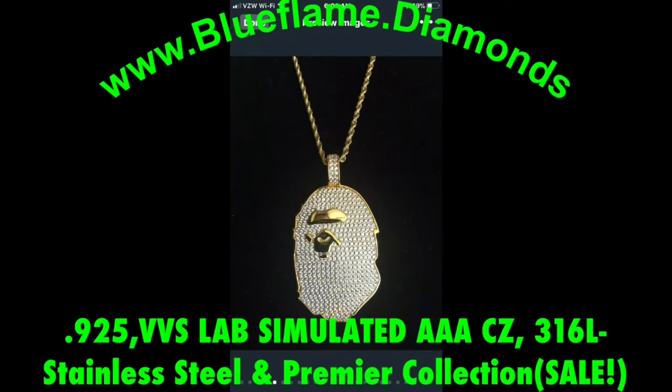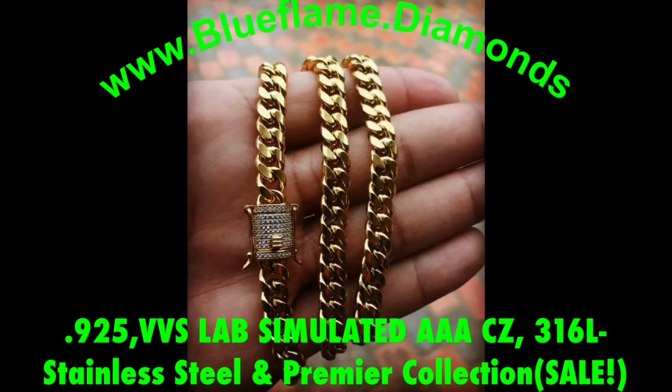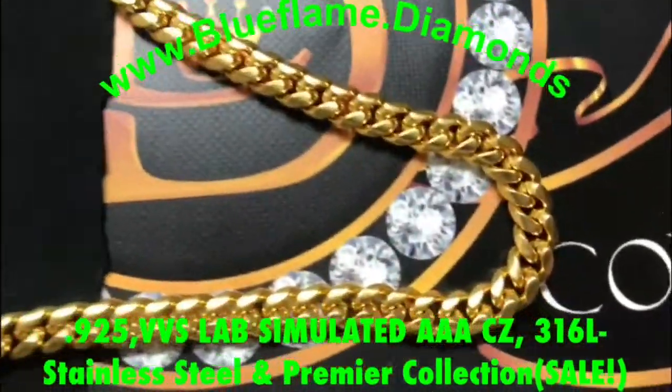I'm going to walk you through — Raphael from DNF Diamonds, Lorenzo and Company, Custom Diamante — I work for these companies. I'll walk you through some of the pieces and answer some questions you might have. That's one of the baddest 12-millimeter Miami Cuban link chains you can get, with the real solid gold look and the real handmade look — not molded and casted.